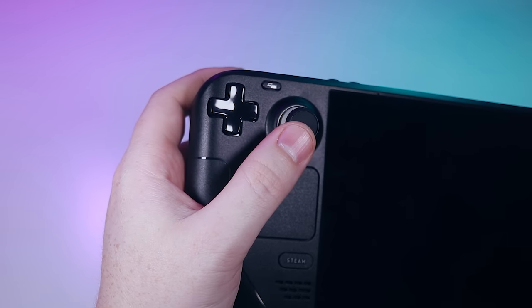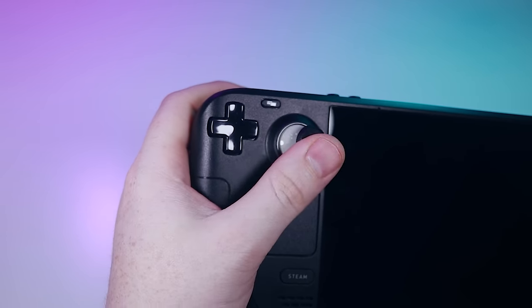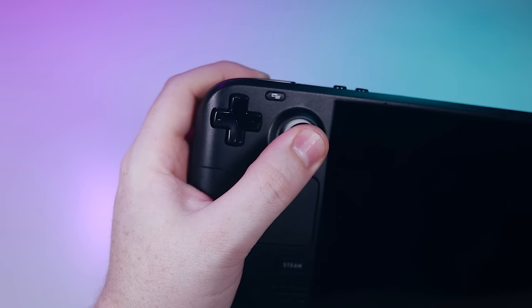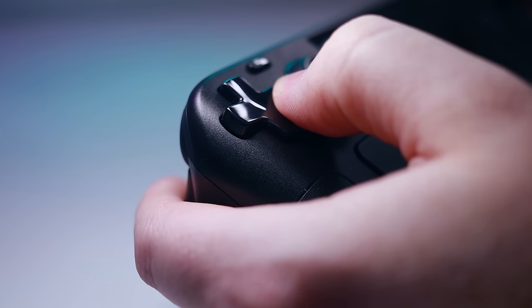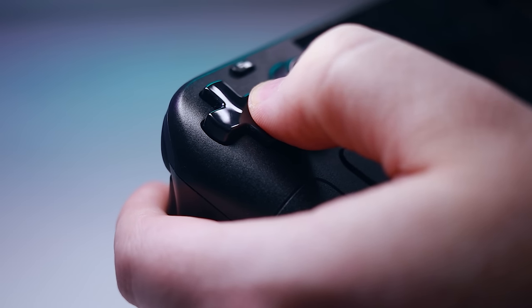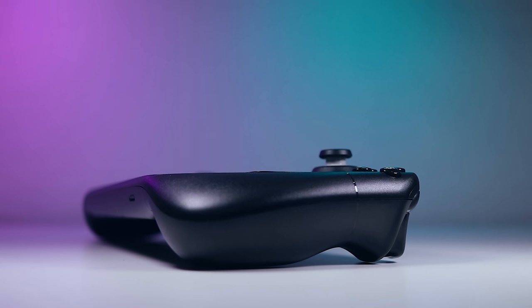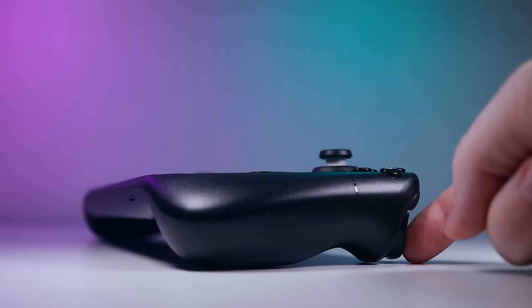The unorthodox button placement was a concern at first, but with average-sized hands I didn't find it to be an issue. The trackpads require a bit of wrist movement to reach, but the more commonly used thumbsticks, face buttons, and d-pad are perfectly accessible. The thumbsticks and face buttons feel great, but the d-pad is squishy and not especially responsive — it feels like an old-school Xbox 360 d-pad, and that's not a good thing. I particularly like that the weight rests on the body and not the triggers, so the deck can be set down without registering unintended inputs.